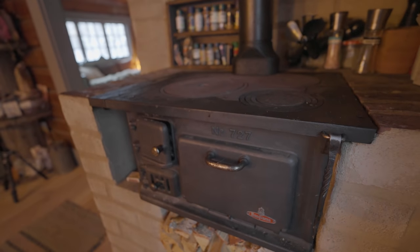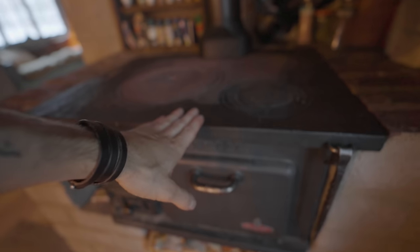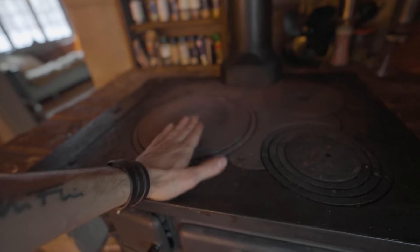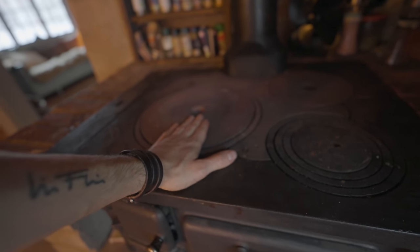Since it's made out of cast iron it keeps the warmth — I haven't used it for several hours and it's still quite warm actually.